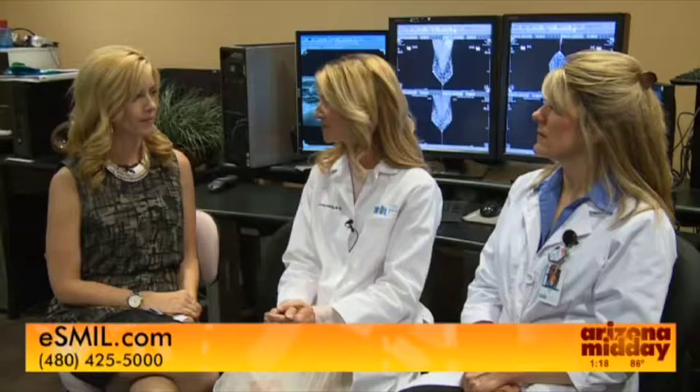Sometimes here at Smile, our nurse navigators will give you the results. If the results are benign and don't show any signs of cancer, then you just return to routine screening. If there are any atypical or cancer cells, you'll be referred to a breast specialist. But again, just because you need a biopsy, it doesn't mean you have cancer — four out of five biopsies come back negative, showing no signs of cancer.